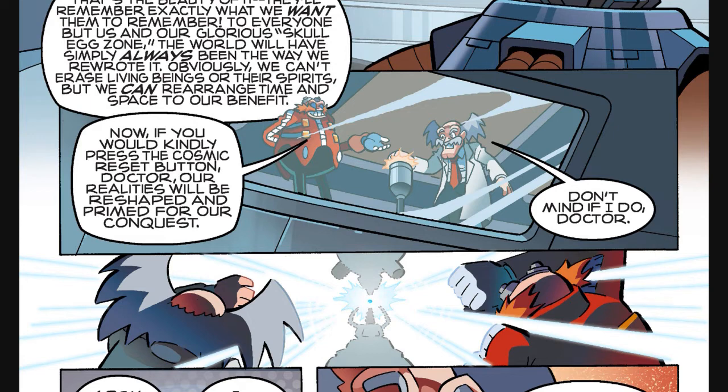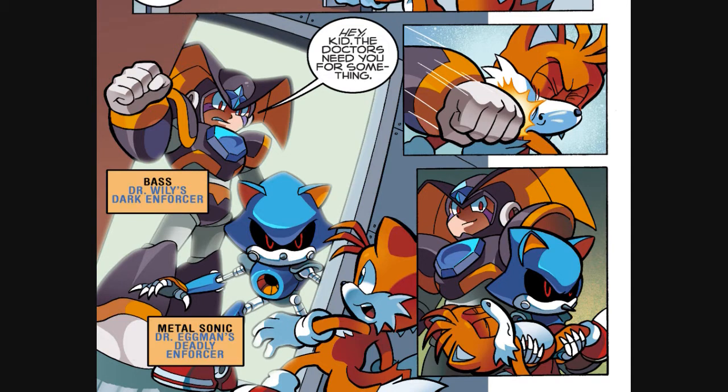With everything set up, Dr. Eggman re-employs the Genesis Wave, first seen in Sonic the Hedgehog Issue 225. There's also a quick exposition dump explaining why they can't just use the Genesis Wave to erase Sonic and Mega Man from existence — basically, the Genesis Wave just doesn't work that way. We then return to Sonic's universe right after the Genesis Wave launched, and we see Bass and Metal Sonic working together. It's worth noting that in the Mega Man comic, Bass hasn't been built yet, but this isn't his first appearance either, because there was a time travel incident in Mega Man Issue 20.